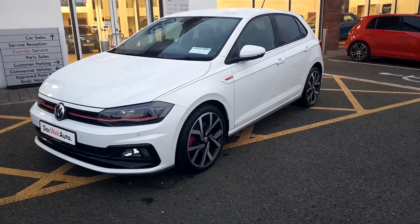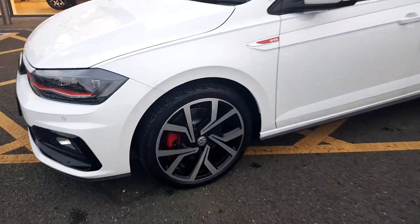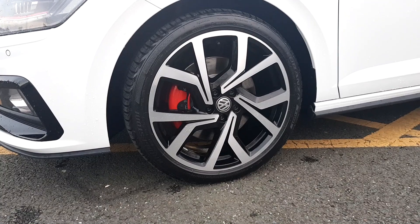As you can see it's finished in a gorgeous metallic white — it's a pure white metallic paint. It also has absolutely gorgeous 18-inch alloys as well.